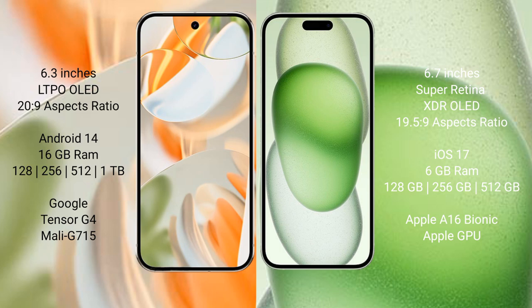The Google Pixel 9 Pro runs on the Android 14 operating system, while the iPhone 15 Plus runs on the iOS 17 operating system.